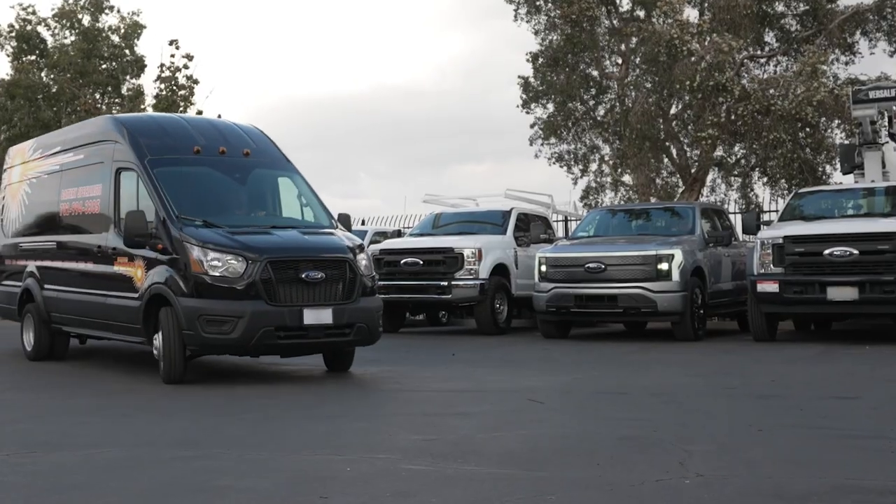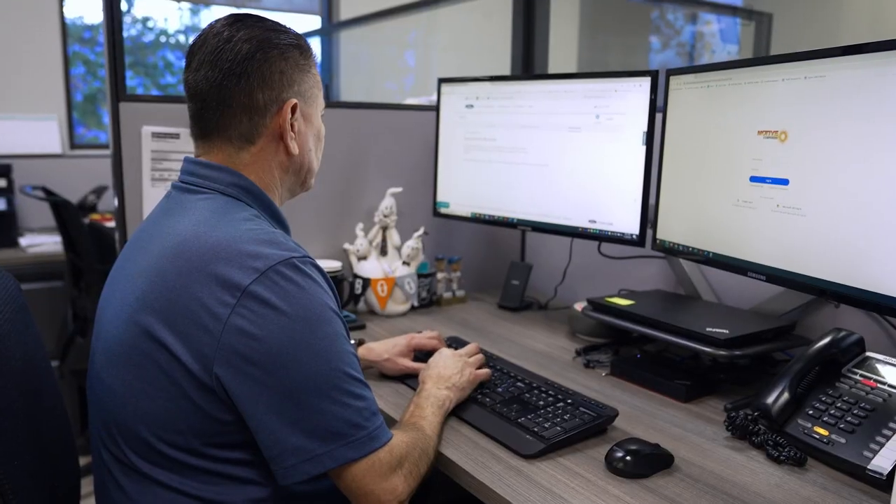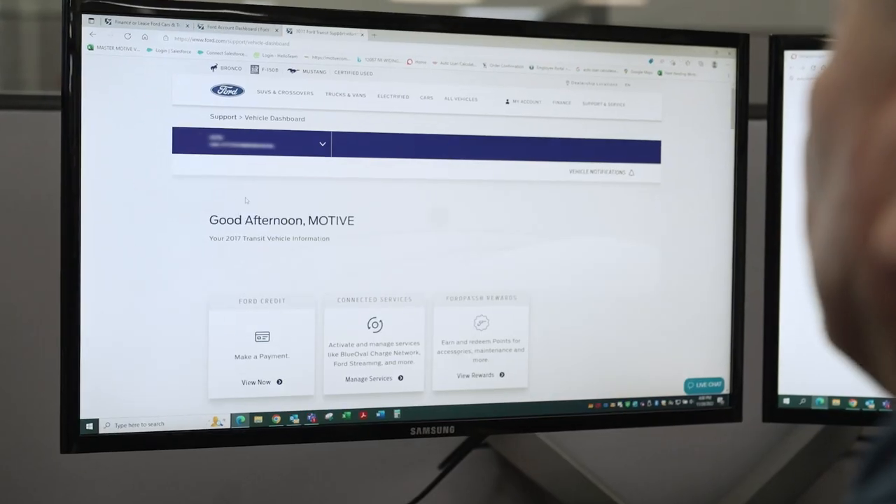Ford Pro FinSimple gives us an advantage in the marketplace because we feel they are the best solution in regards to meeting our fleet needs and also the reliability that we require for our business.